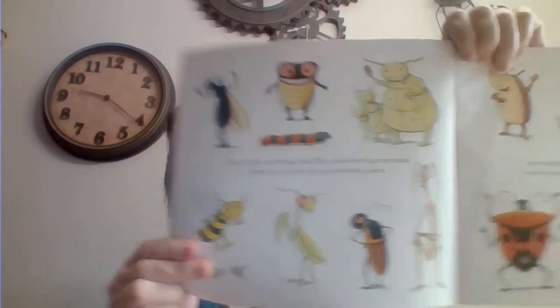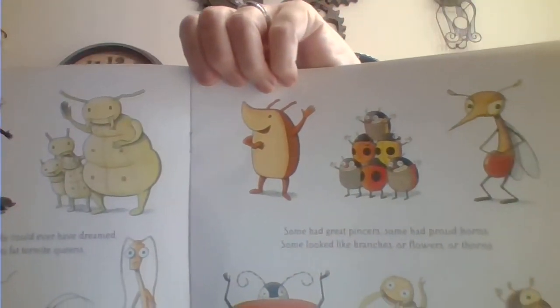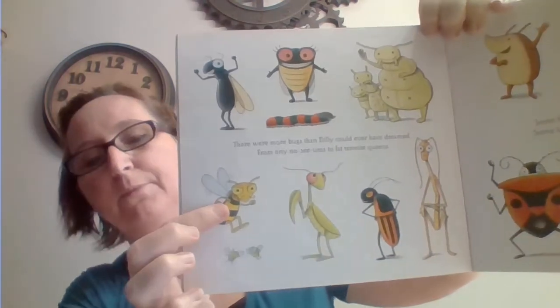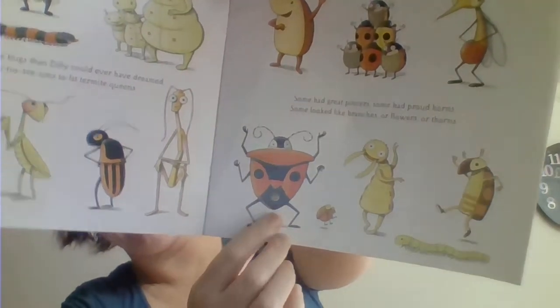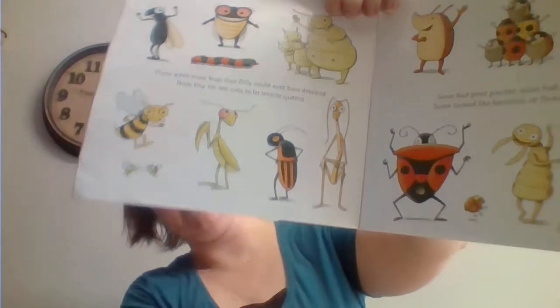Look at all the different bugs in this picture. Do you see a bug you like? I think if I had to pick one, I'd like this bumblebee. Or maybe this one that looks like a big old buff ladybug — probably not a ladybug, though. I pretty much fall for praying mantises. I guess I could be a grasshopper, too. Not exactly sure.